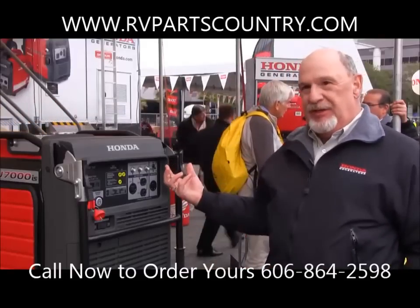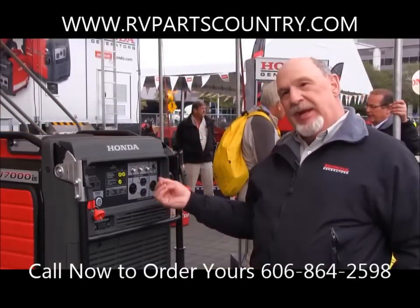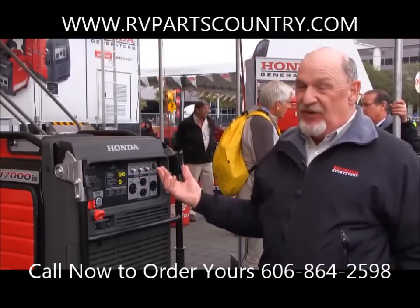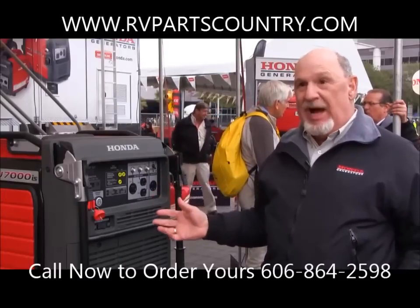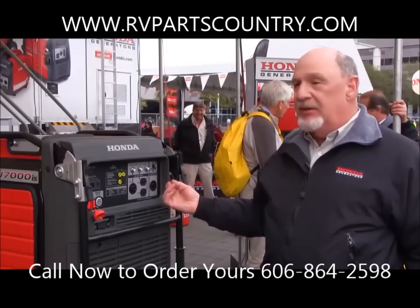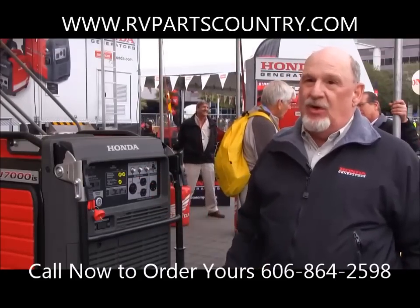It's a more fuel-efficient, quiet operating generator. If it was running right now, we'd have the same conversation. 53 to 60 dB for a 7000-watt generator is phenomenally quiet — our super quiet generators. We give 30 amps of 240-volt power, which is a great backup for many applications, whether it is work, home, or play.